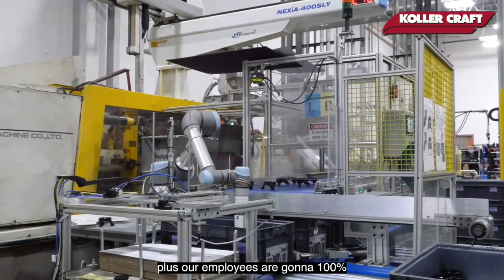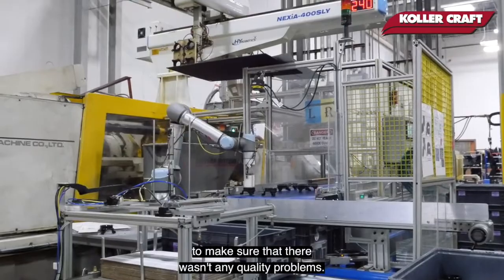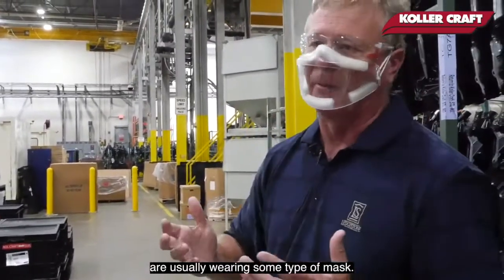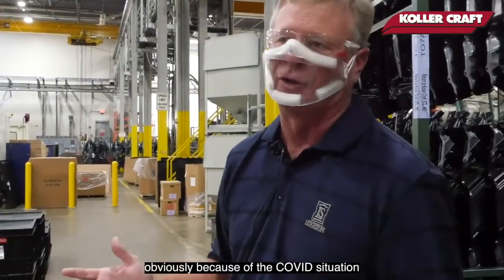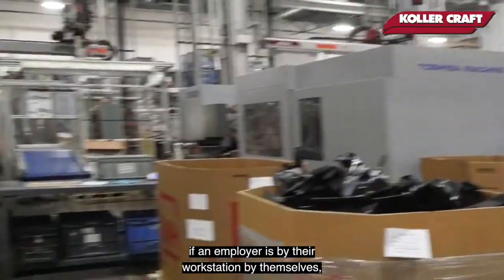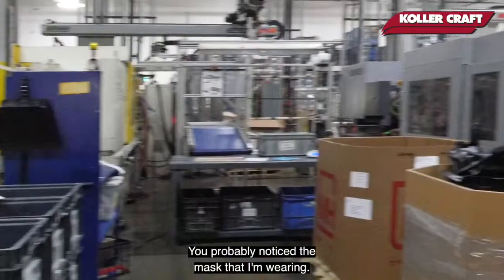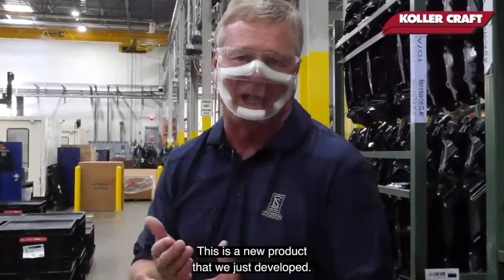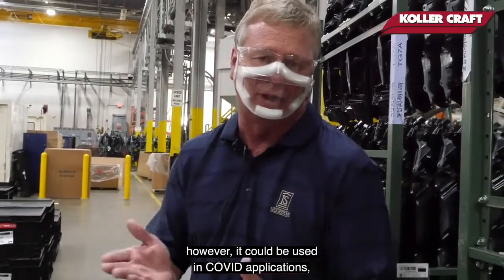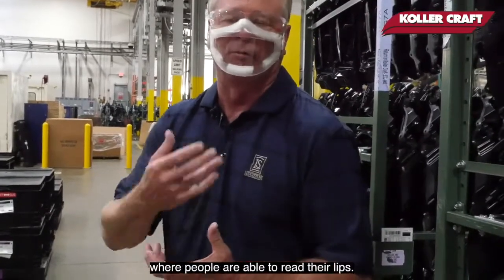Our employees 100% inspect the top layer of every tote to make sure there weren't any quality problems. All of our employees are usually wearing some type of mask, obviously because of the COVID situation. Wherever we can be six feet apart and an employee is by their workstation by themselves, they don't have to wear the mask. The mask I'm wearing is a new product we just developed — it's not really for COVID, though it could be used in COVID applications. It's more for the hearing impaired industry, where people are able to read lips.